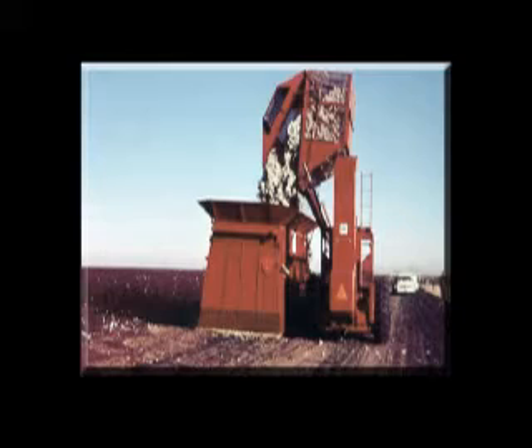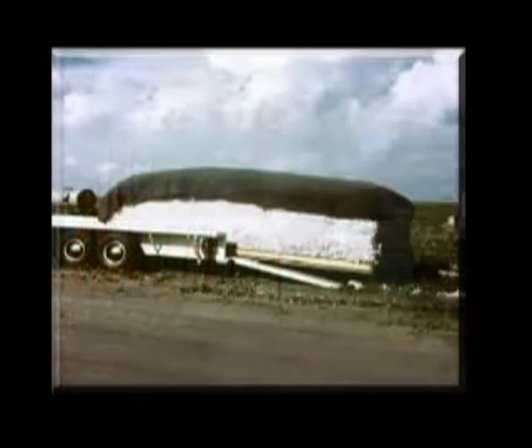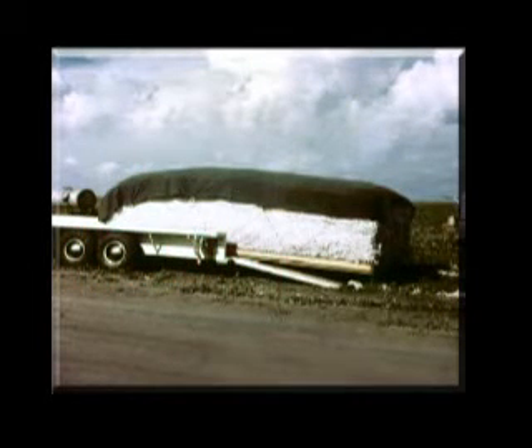Harvested cotton was dumped into the module builder rather than a trailer. The seed cotton is compressed using a tramper, and the density of seed cotton in the module was approximately 12 pounds per cubic foot — much higher than a rick. The early modules were formed on pallets, not on the ground, and tilt bed trailers were used to transport the modules to the gin.